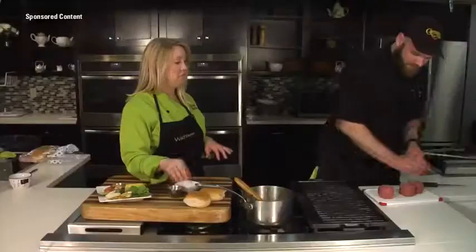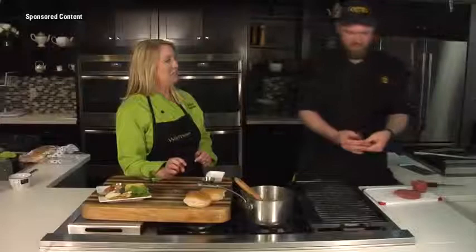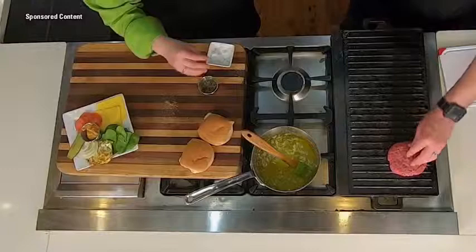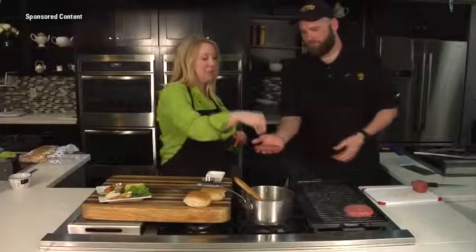You guys have some other interesting burger options though. We make what's called a Baken Burger Blend. It is 50% bacon and 50% sirloin, ground together — and that's in the burger. Bacon is in the burger! Oh my gosh. You talk about a good burger — probably one of my favorites.